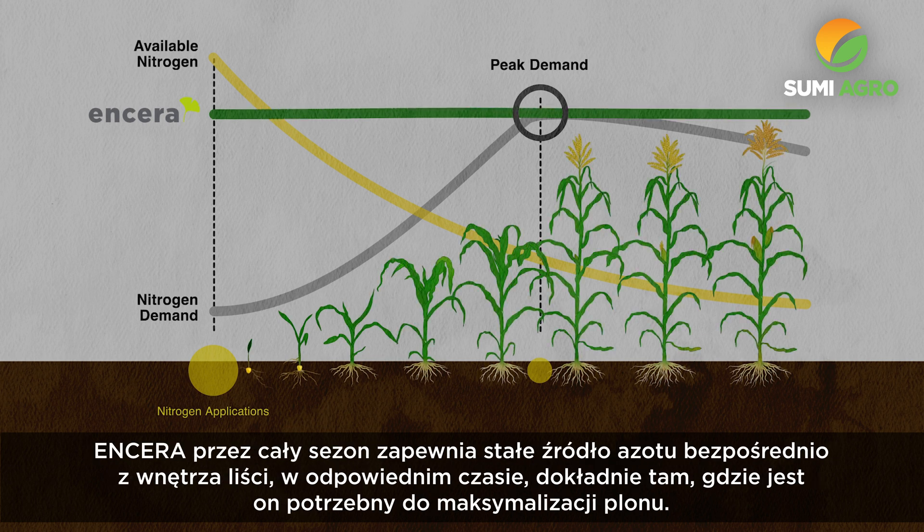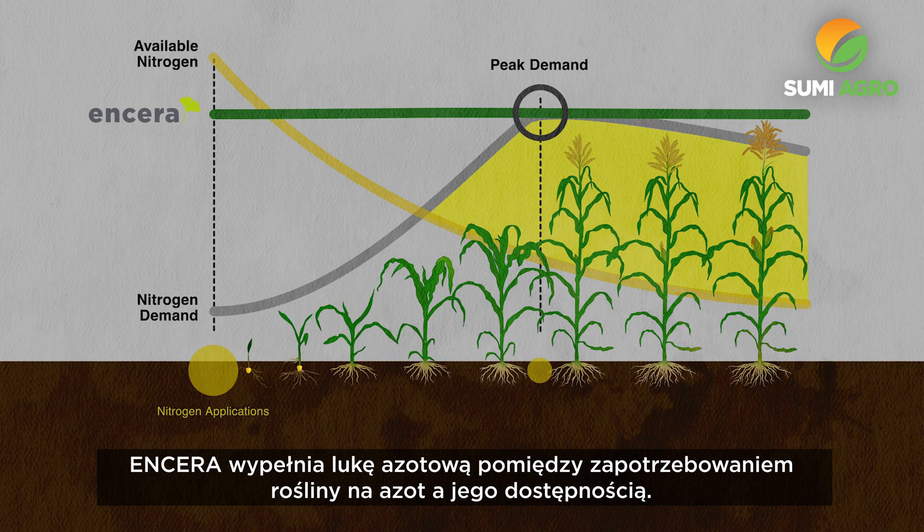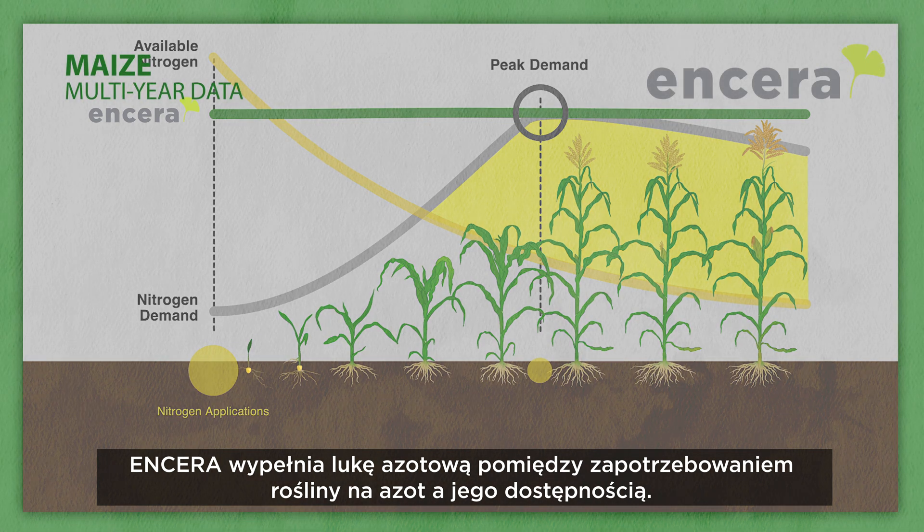Ensera provides a constant season-long supply of nitrogen from within the leaves of the plant, exactly where and when nitrogen is needed to maximise yield. Ensera closes the nitrogen gap between what the crop needs and what the crop can access.